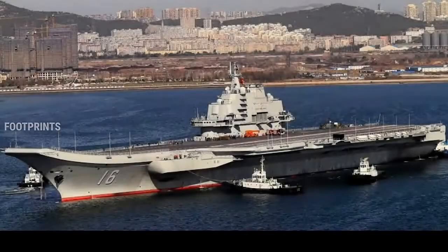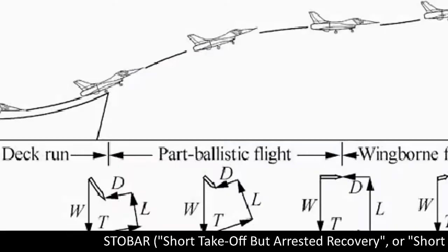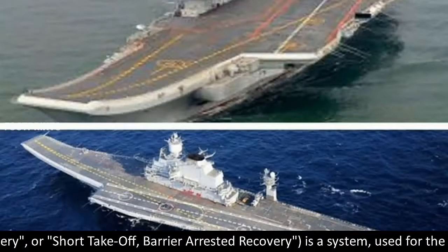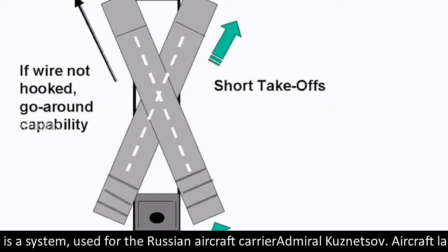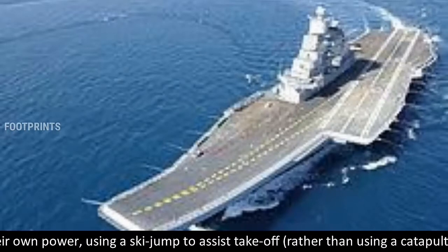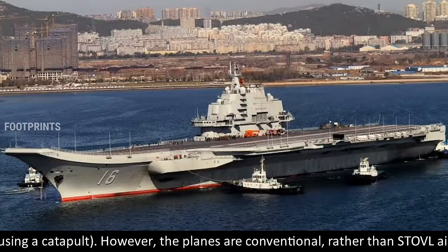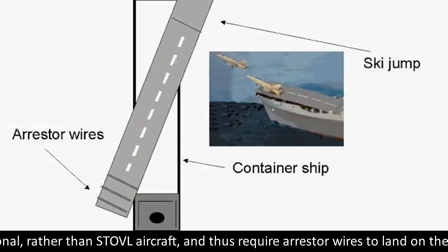STOBAR — Short Takeoff But Arrested Recovery — is a system used on the Russian aircraft carrier Admiral Kuznetsov. Aircraft launch under their own power using a ski jump to assist takeoff, rather than using a catapult. However, the planes are conventional rather than STOVL aircraft, and thus require arrestor wires to land on the ship.